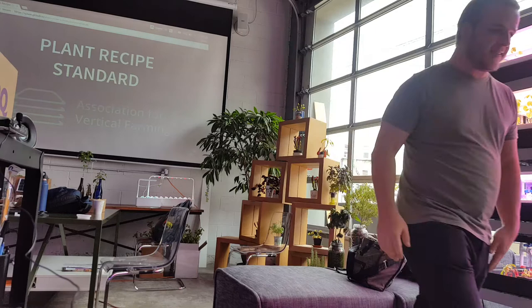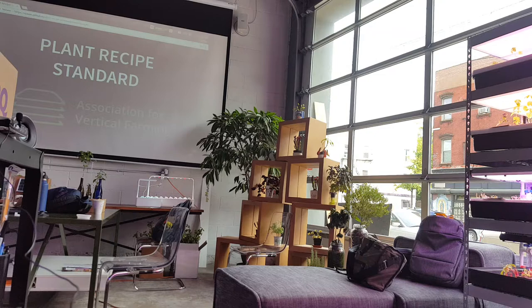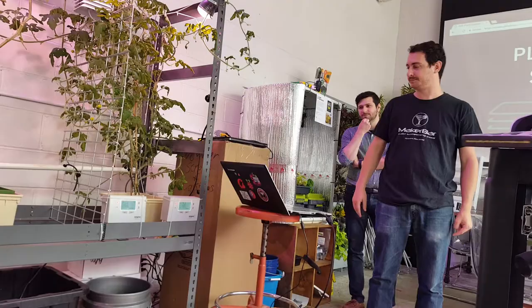Hi, I'm Jason. I'm a software engineer, aspiring indoor farmer, and I do volunteer work for the ABF. I've been working with others in the industry, along with Alan, to come up with a draft for this plant recipe standardization.